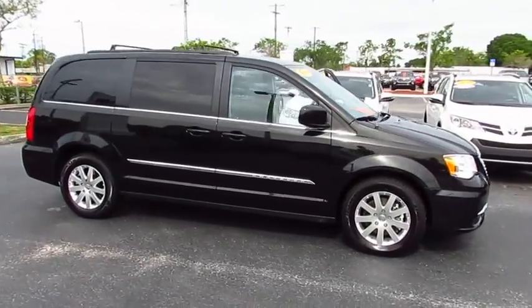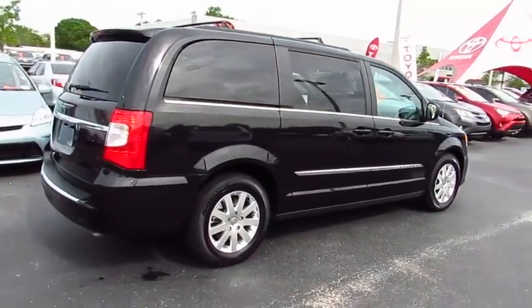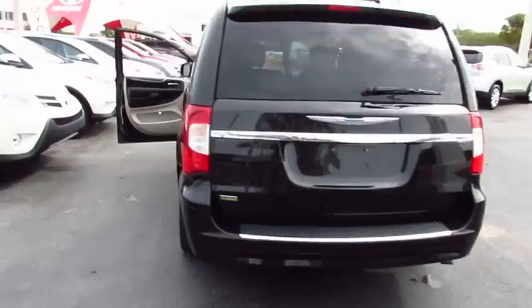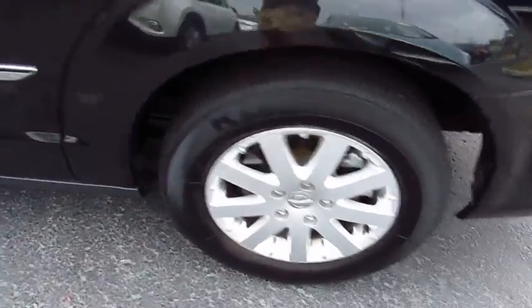2016 Town & Country. The Town & Country's V6 engine provides plenty of power while still providing the fuel efficiency you look for in a vehicle. Tow up to 3,600 pounds when your Town & Country is equipped with a towing prep package.